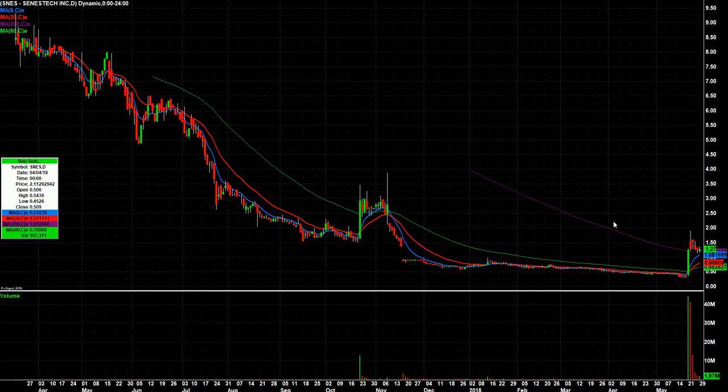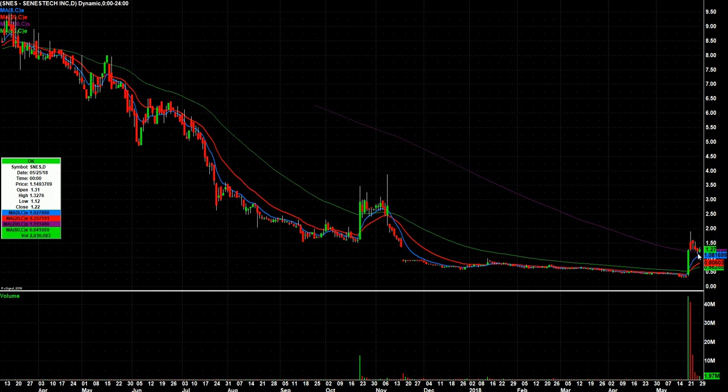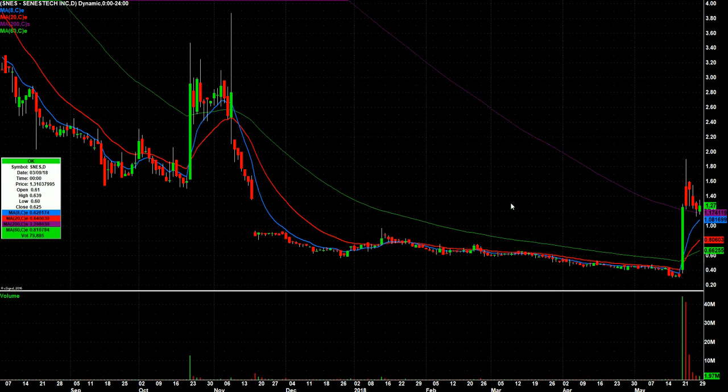SNES — after the big pop here, it's kind of flagging. It closed above its open, kind of holding. After breaking through the 200-day, it's holding it. We'll see if we can get any kind of follow-through off today's narrow green day.